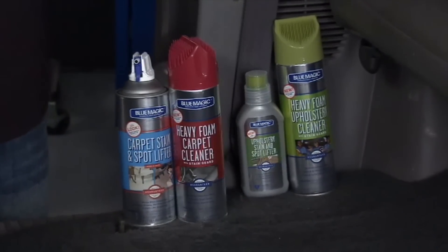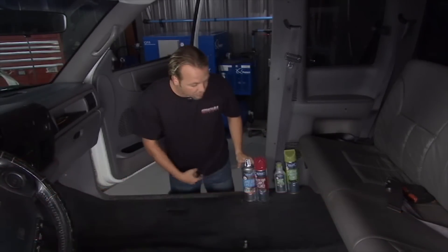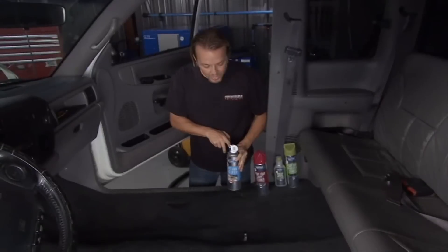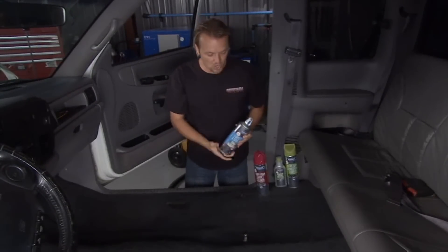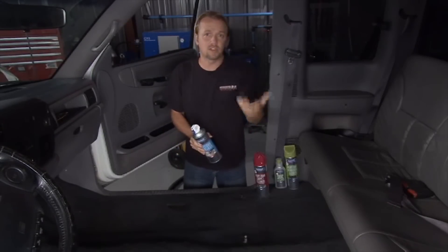Step number nine is keep the inside clean — the resale value will be higher if it looks good inside. We're using Blue Magic products, starting with their carpet stain and spot lifter with an AccuSol tip that sprays it right where you want it. Spray it on the stain, let it soak in, blot it dry, and the stain is gone. All Blue Magic products come with a money-back guarantee and they're easy to use.